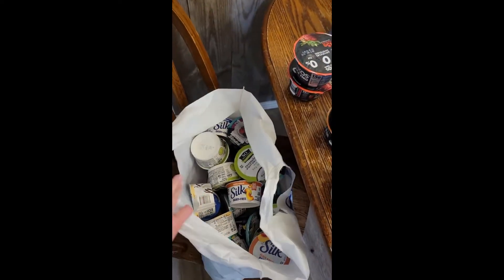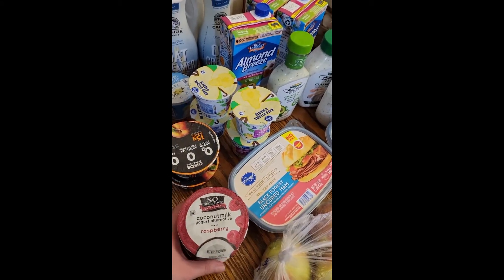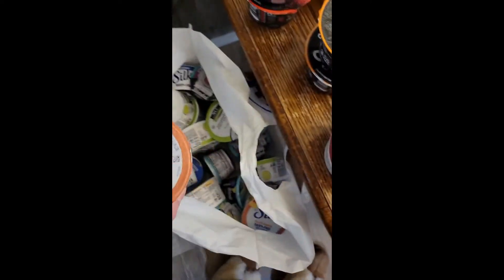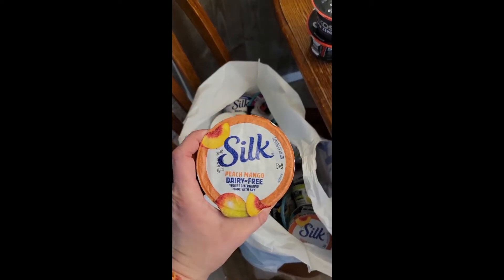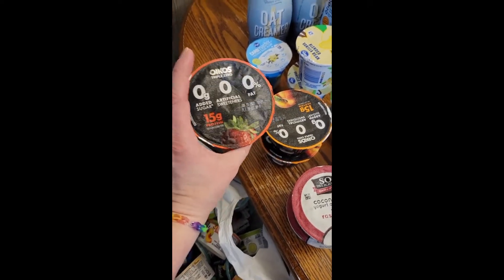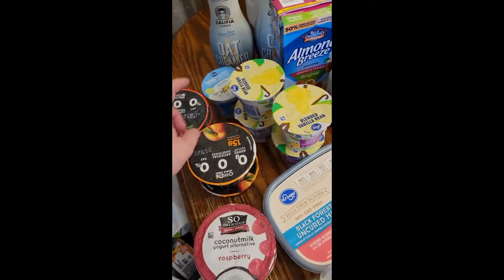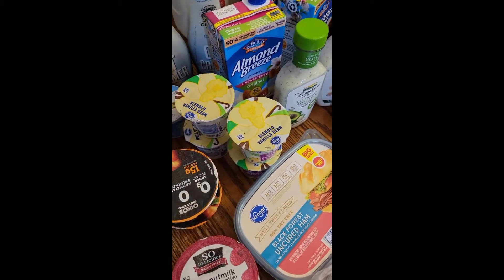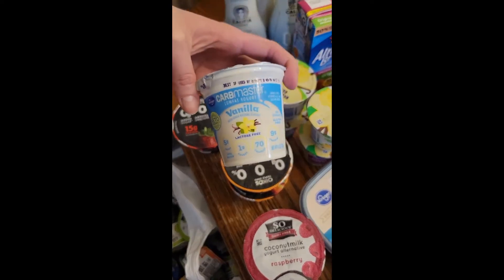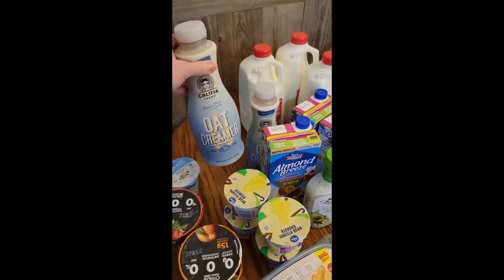We eat a lot of yogurt in our house and we have some people who need to have non-cow's milk, so we get coconut milk, almond milk, or soy milk. We get lots of different yogurt, and then there's the Oikos Triple Zero — I really like this one because it has a lot of protein, no sugar, no artificial sweeteners, and no fat. My kids like the generic yogurts, and this was the one they substituted, so we'll see how that one is. It also says it's lactose free, so that's interesting.